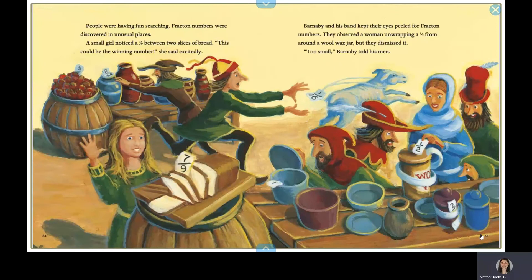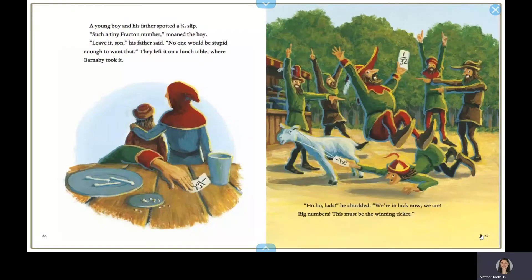People were having fun searching. Fracton numbers were discovered in unusual places. A small girl noticed a seven-ninths between two slices of bread. This could be the winning number, she said excitedly. Barnaby and his band kept their eyes peeled for Fracton numbers. They observed a woman unwrapping a one-half from around a small wax jar, but they dismissed it. Too small, Barnaby told his men. A young boy and his father spotted a one-thirty-second slip. Such a tiny Fracton number, moaned the boy. Leave it, son, his father said. No one would be stupid enough to want that. They left it on a lunch table, where Barnaby took it.